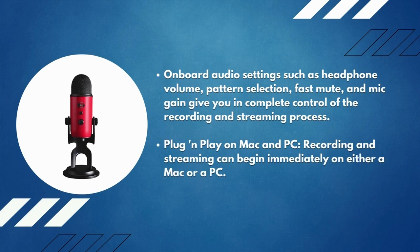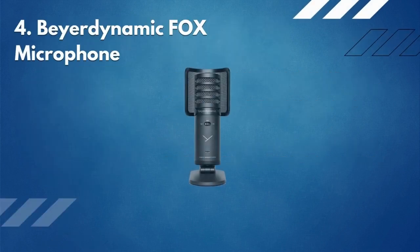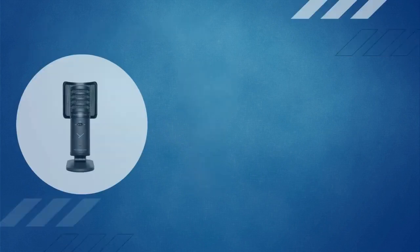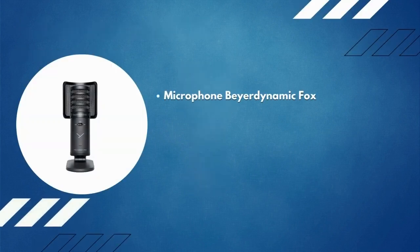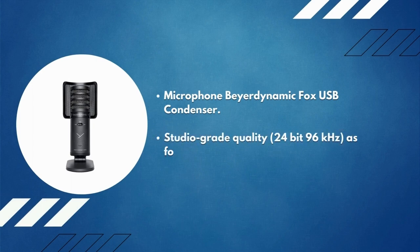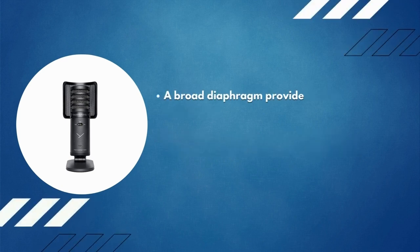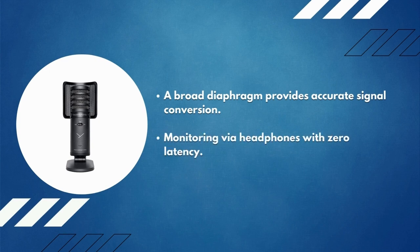Number 4: Bietrun Fox microphone. This USB condenser microphone offers studio-grade quality with 24-bit, 96 kilohertz audio found in professional recording studios. A broad diaphragm provides accurate signal conversion, and headphone monitoring is available with zero latency.